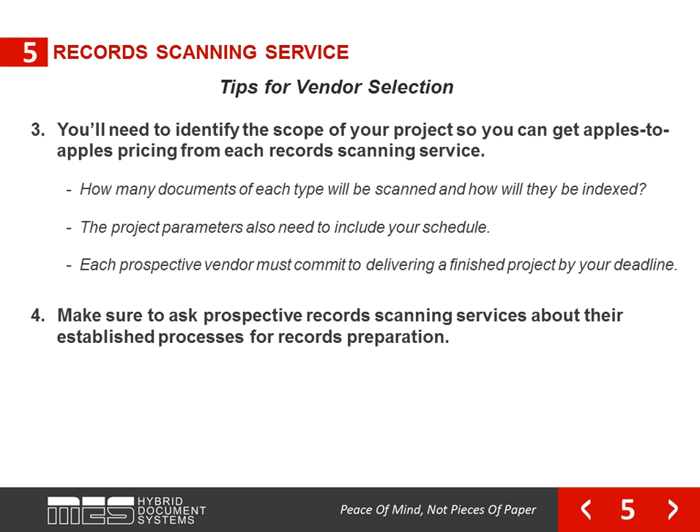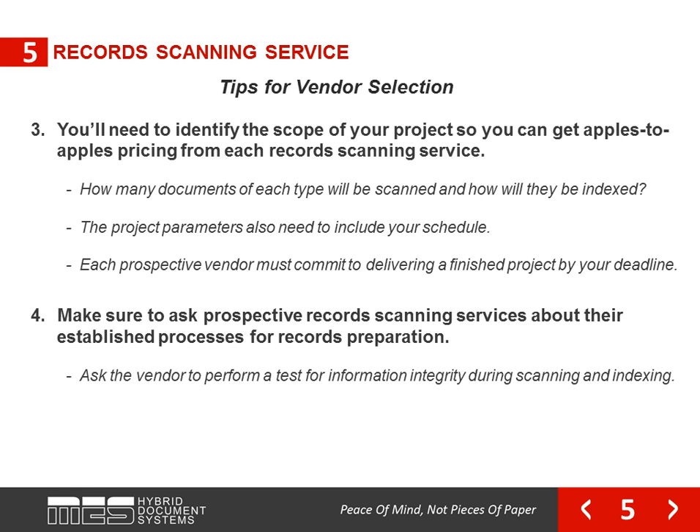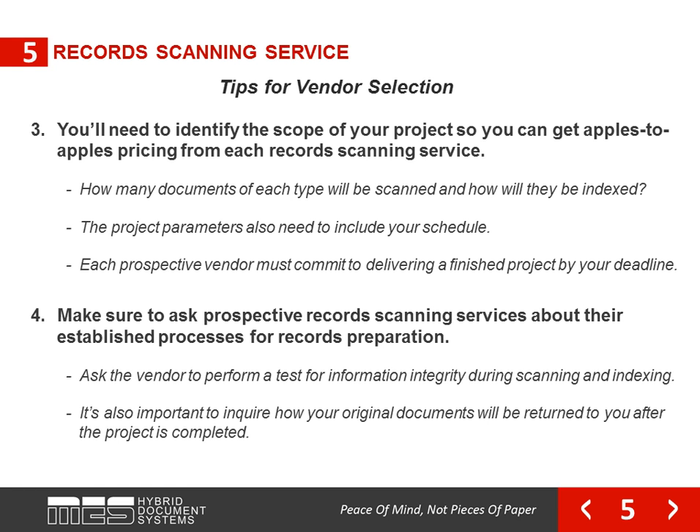Make sure to ask prospective record scanning services about their established processes for records preparation. Ask the vendor to perform a test for information integrity during scanning and indexing. It's also important to inquire how your original documents will be returned to you after the project is completed. In addition, ensure all work for your project will not be outsourced.